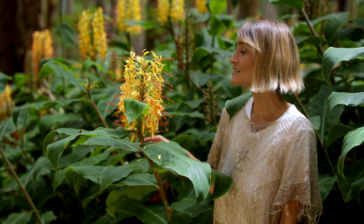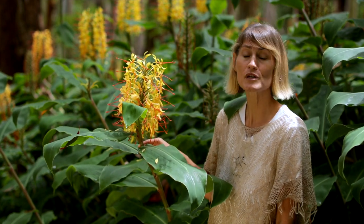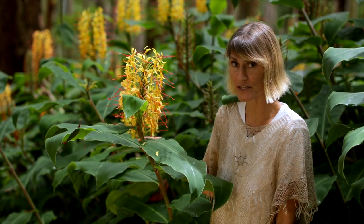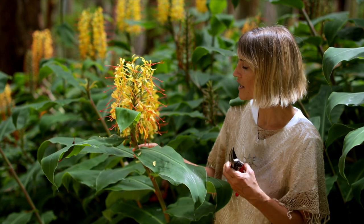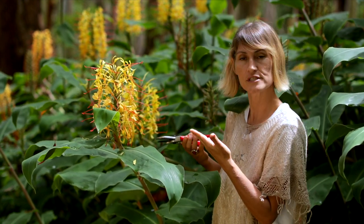Kihili ginger is on the list of top 100 most invasive species on the planet. This stuff is real deal invasive. So when we cut the flower heads, we literally prevent further seed dispersal.